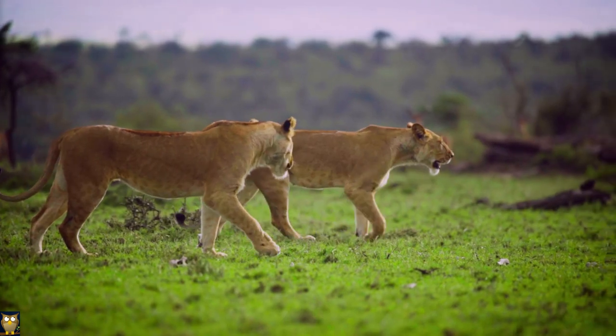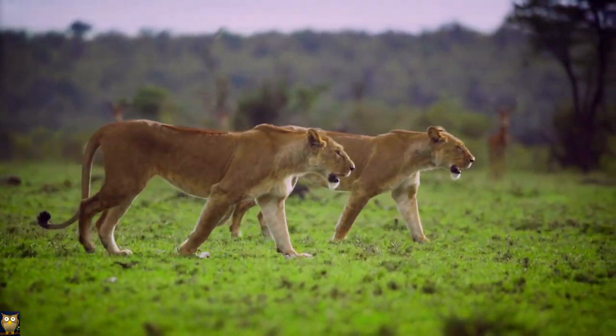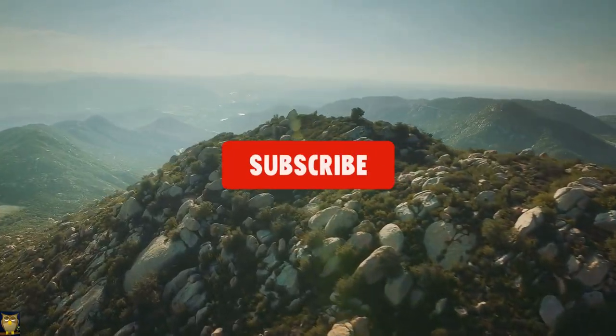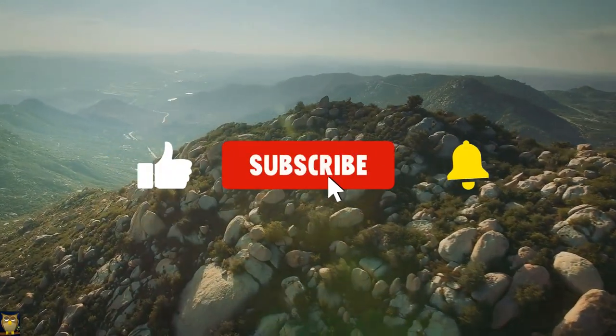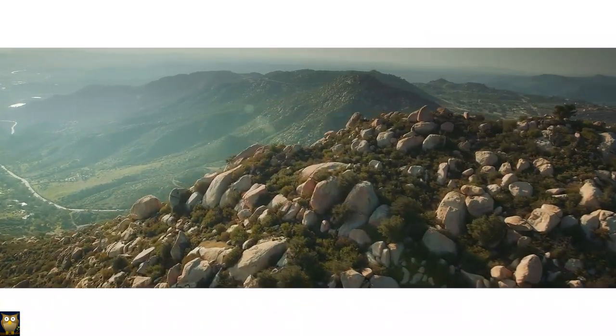That's all for this video on animal adaptations. If you have any other examples of amazing adaptations that we didn't cover, feel free to share them in the comment section below — we would love to know them. If you enjoyed this video, don't forget to give it a like and subscribe to our channel. Your support helps us continue creating informative and educational content. Thanks for watching and we hope to see you in our next video.